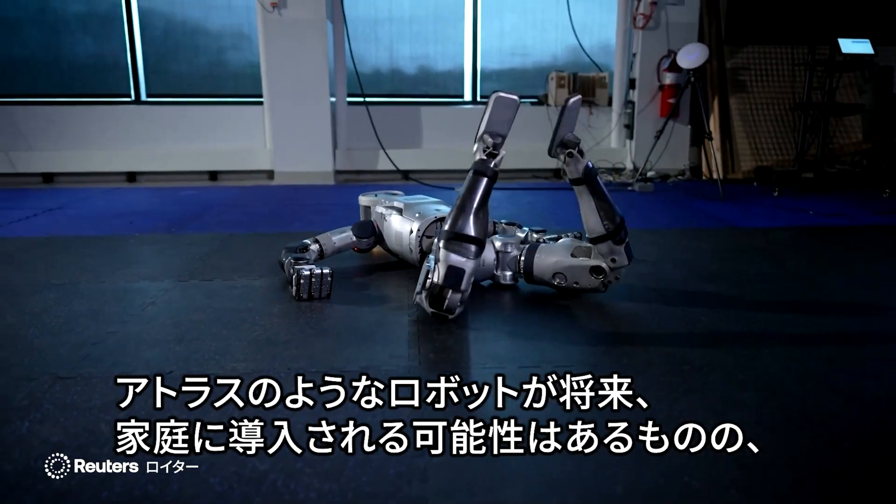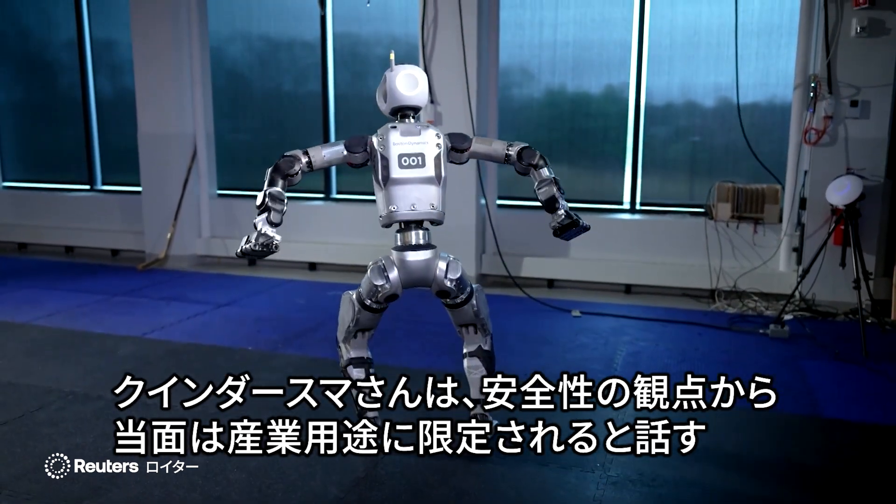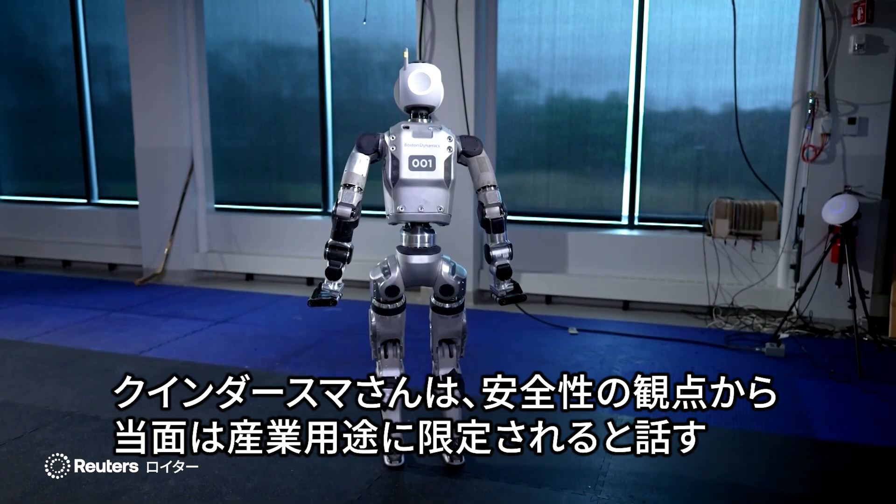And while robots like Atlas could eventually end up in homes, Kindersma thinks safety issues means they will remain in industrial settings for years to come.